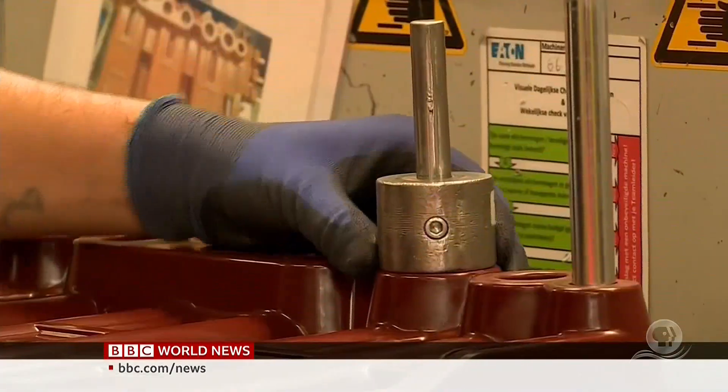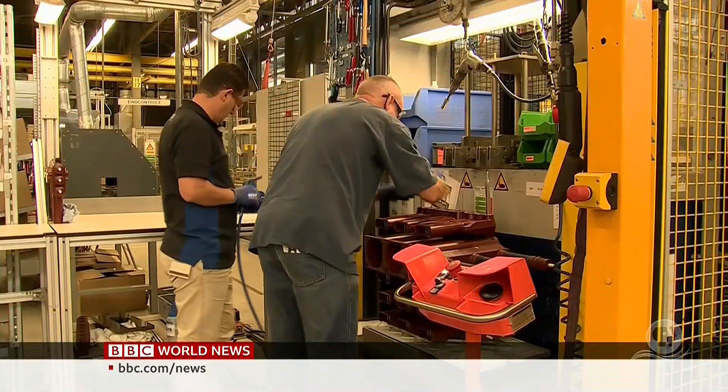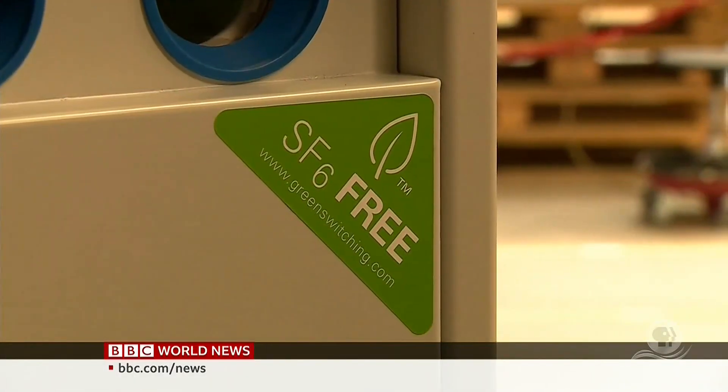At this factory in the Netherlands, they've been making electrical switch products without SF6 for decades. They are already over 40 years in the field, and they are reliable, they are safe, and they are really working with no use of SF6.